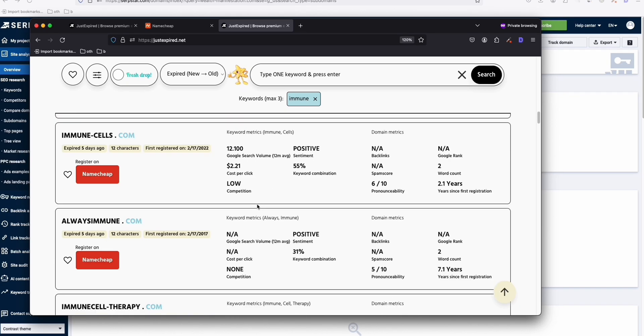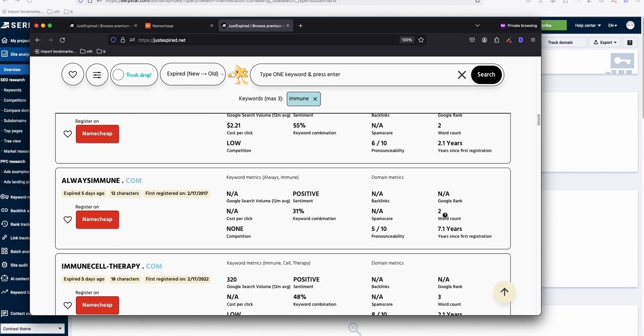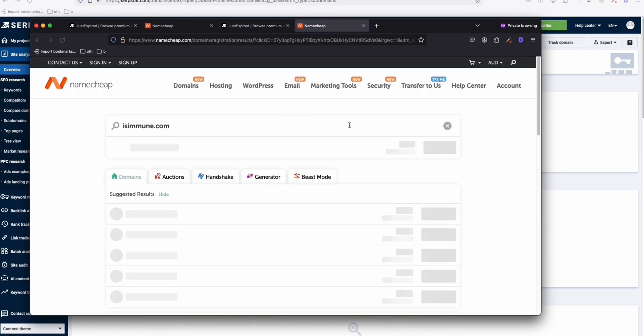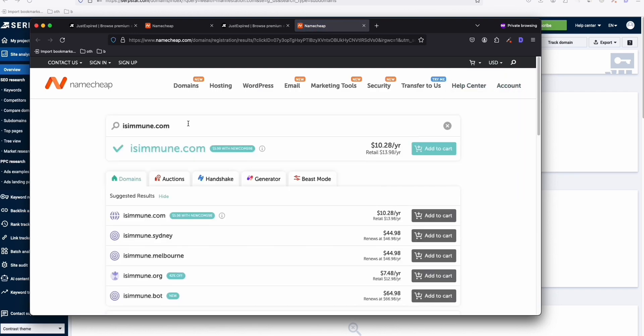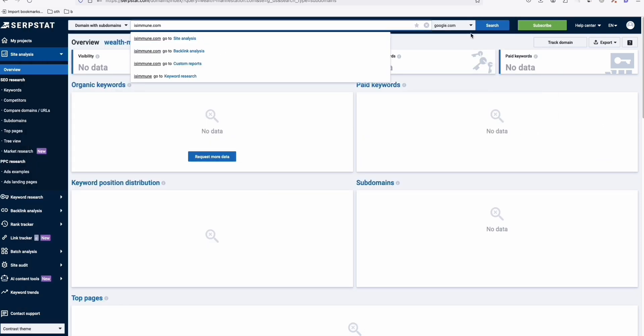Scrolling further — 'Always Immune,' seven years old. You can see the age of the domain as well. 'IsImmune' has a low spam score of 12 and a search volume of 70 per month. It's available on Namecheap. It's a new gTLD so the price changes, but you can get this expired domain for about $10. Let's see if we can get some data on it.